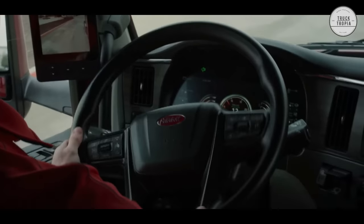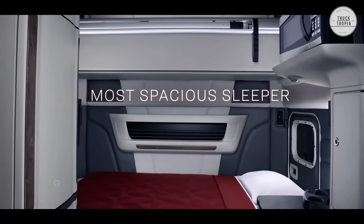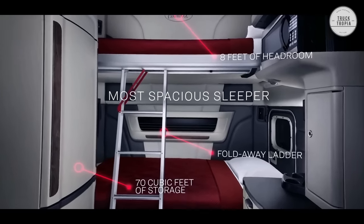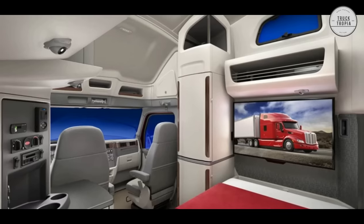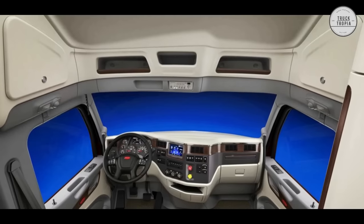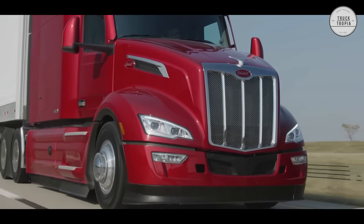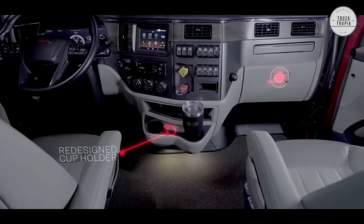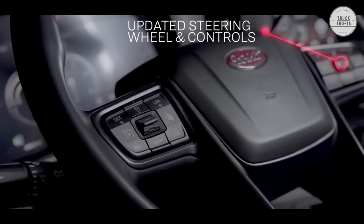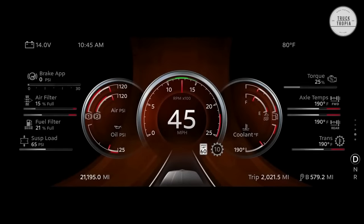Introducing the Peterbilt 579 Ultra Loft with an integral cab sleeper design. The Ultra Loft takes the already superior model 579 to a new level of driver comfort and performance. The high-quality interior is created from soft-touch materials and features a superb fit and finish for an outstanding driver experience. The Peterbilt 579 Ultra Loft interior offers the latest storage capacity available in any comparable vehicle, with more than 70 cubic feet of space, including multiple compartments, a large wardrobe closet, and several cubbies that can accommodate up to two CPAP machines.